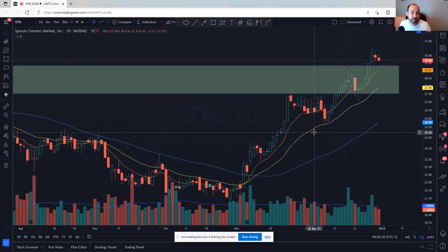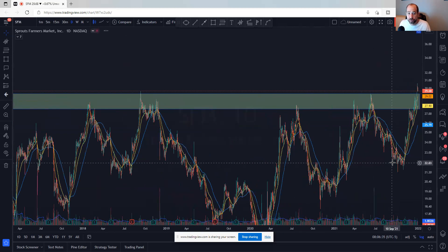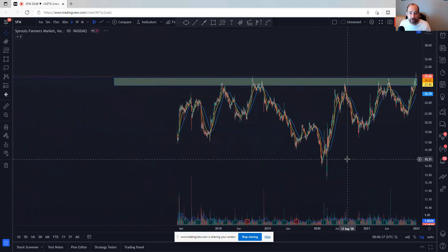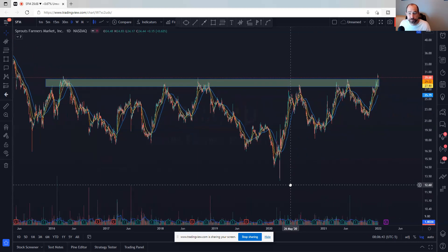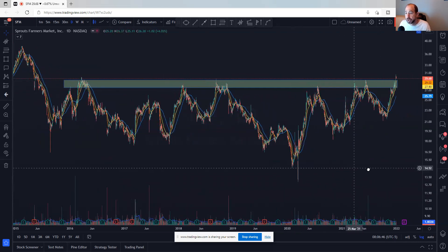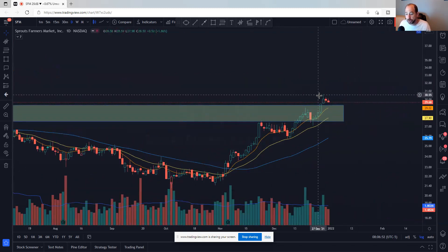Sprouts Farmers Market, SFM — these are not the most exciting names, but they're moving right and the charts are setting up. It's going back to five-year highs and breaking out of a gigantic base. It broke out, now coming back in, letting moving averages catch up. The 23-day has held here multiple times and it's just moving higher. May need to come back a little bit more, but looks pretty good.